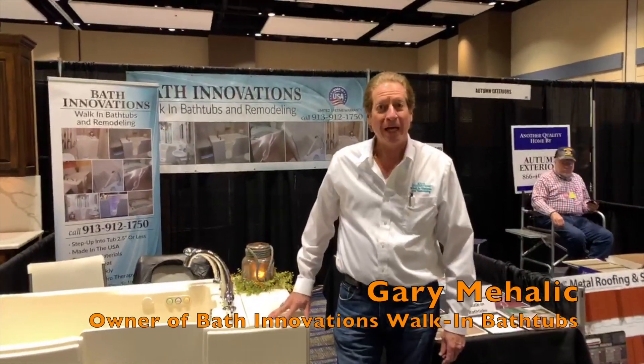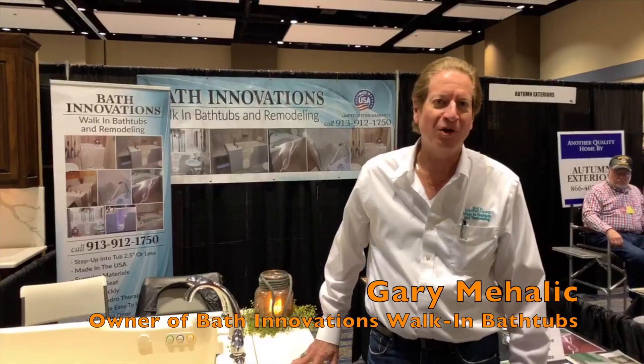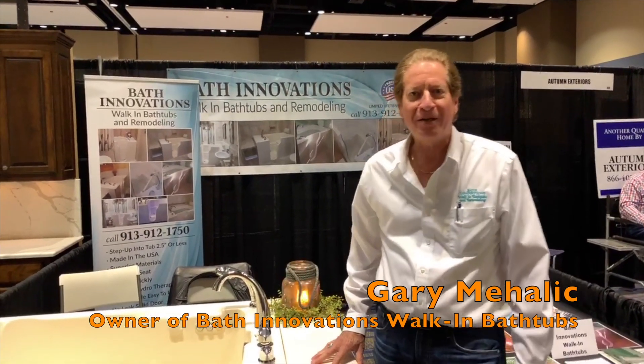Hello, my name is Gary Mahaly. I own a company called Bath Innovations Walk-In Bath Tubs. We'd like to introduce you to our company and show you a little about our walk-in bathtubs.